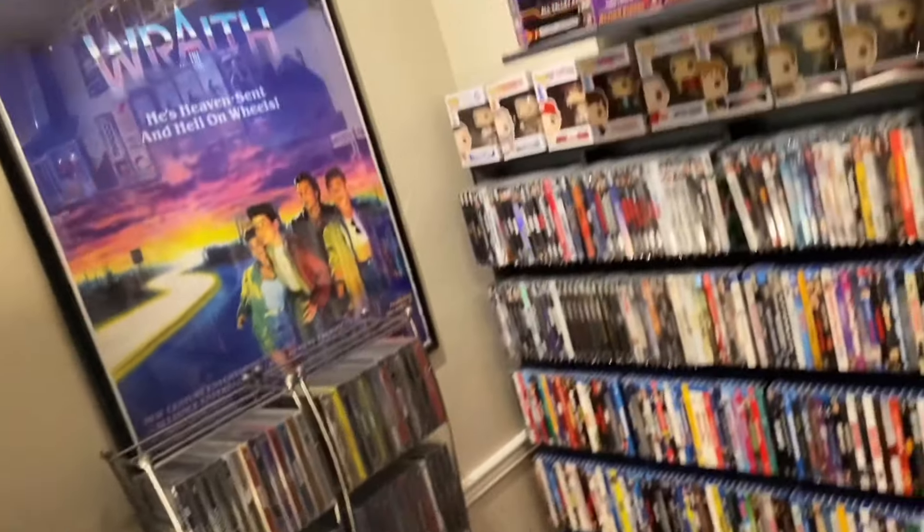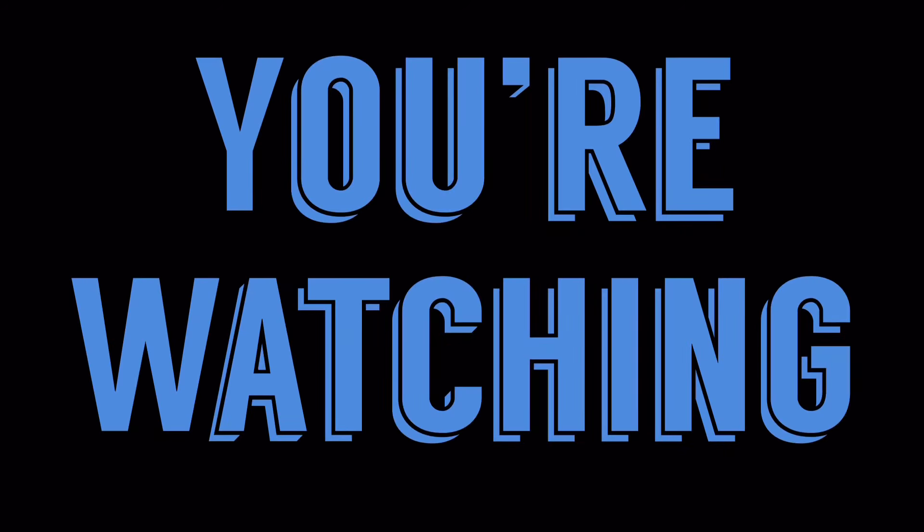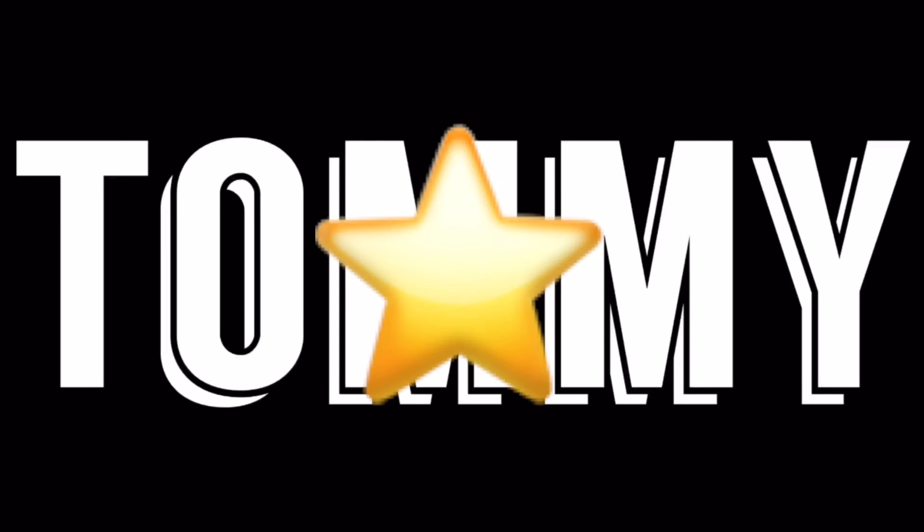What's going on everybody? Tommy Starr here. Thank you for clicking on this video. Welcome to another unboxing and weekly pickups video for release day, October 15th. Welcome back to the channel, everybody. So happy you could join me here today for another Movie Tuesday, another week of some amazing goodness.